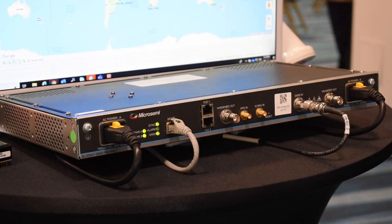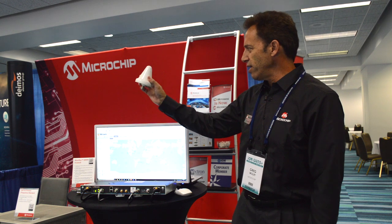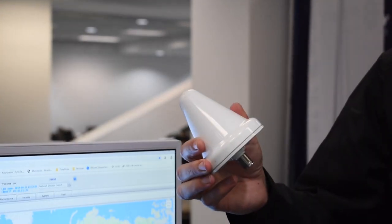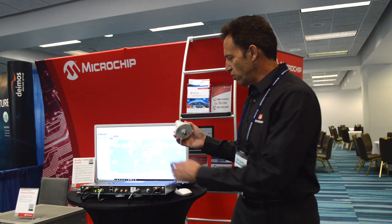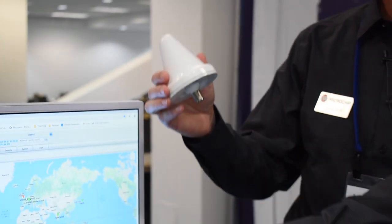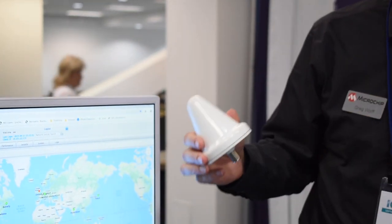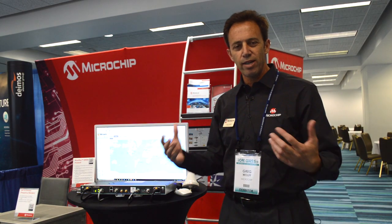The Blue Sky GNSS Firewall is designed to insert simply in between any standard GNSS antenna and a downstream receiver, so the installation of the product is very simple. You just disconnect the cable from your downstream receiver and connect it to the firewall, and then the firewall connects to your downstream protected receiver. Very similar to a network firewall — a transparent, easy connection.